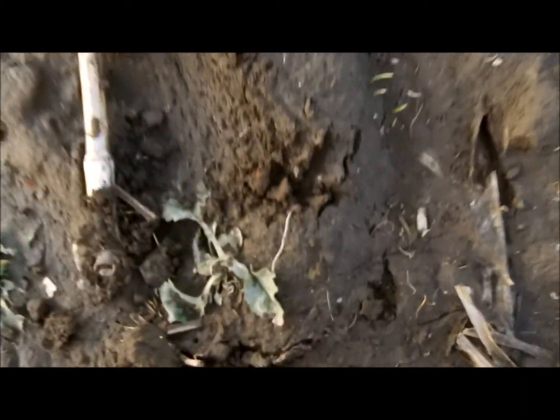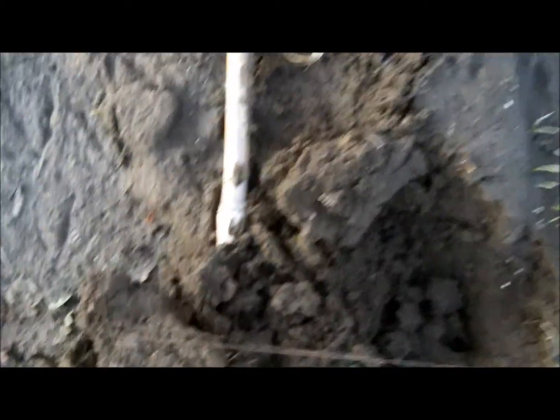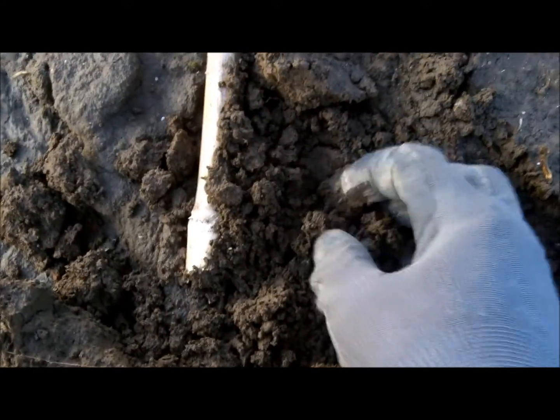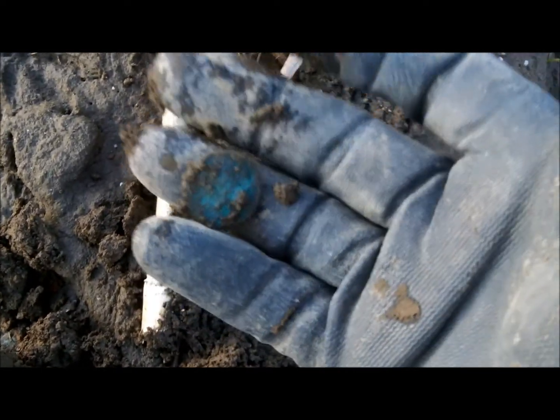We've got a good signal here — best signal so far. Locked right in on 77, about the right size. I'm betting that's an Indian penny right there. Who wants to bet with me? I'm going to get her out real careful. Indian penny, anybody? Right there. And we have got — look at that. Looks like a penny to me. Whether it's an Indian or not, I can't tell. I'll be right back, we'll see if it is.